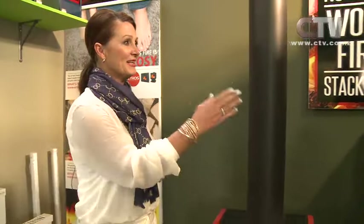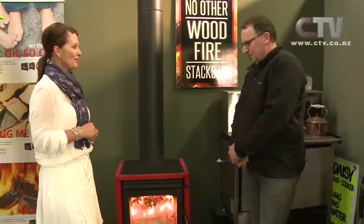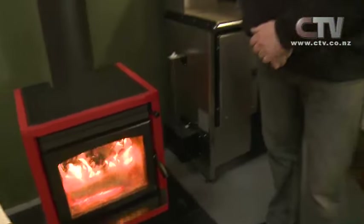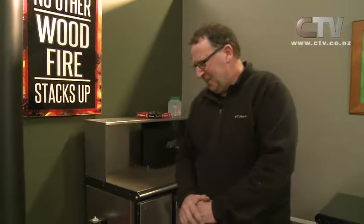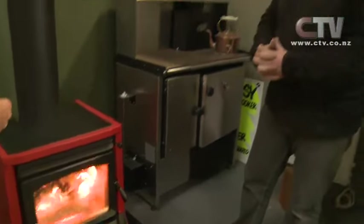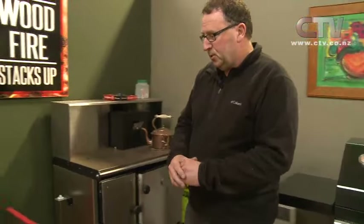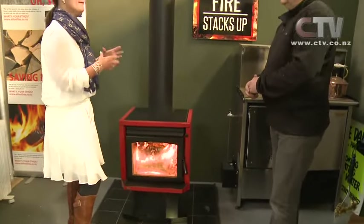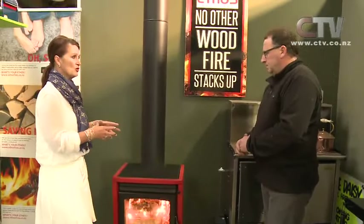Barbecues Direct has got one great location in Christchurch on the corner of Gasson and Kingsley Street. Lovely to be here with you. Lovely, of course, on these mornings to be around your fantastic Ethos fire. There's something a little bit different about this one though. You notice the colour — fabulous. We can now colour your fire to almost any colour on the Dulux colour chart. So people can actually have these colour coded to their own home. Tell me what makes the Ethos fire so good for Canterbury conditions?